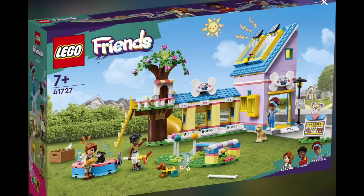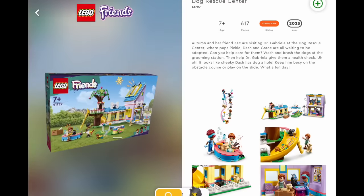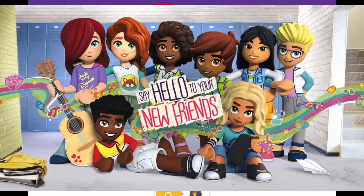I wasn't blown away when I first saw pictures of these sets, but it looks like there's more going on than I initially thought. This is all very cute and I'm very very excited. I'll be sure to let you know when more pictures come up — I'm terribly excited, and I'm sure you're hanging out for 2023 too. Subscribe and hit notifications so you don't miss out on anything as it gets revealed. See you soon!